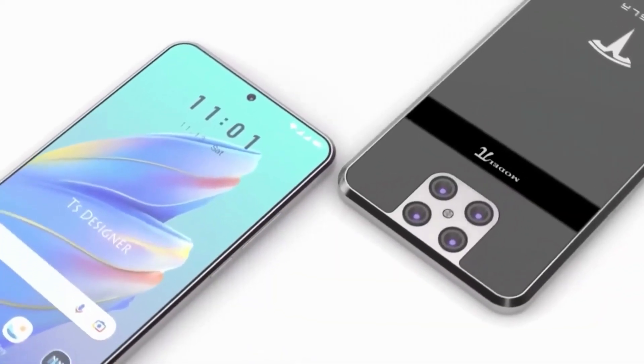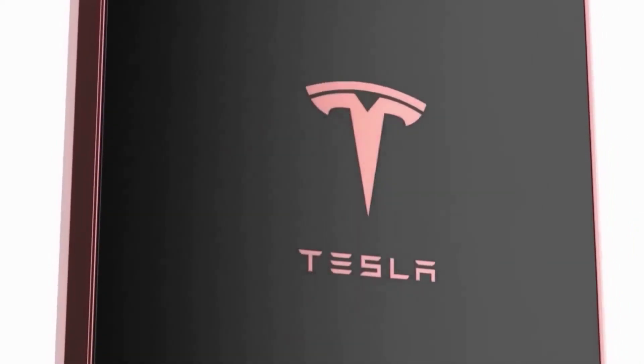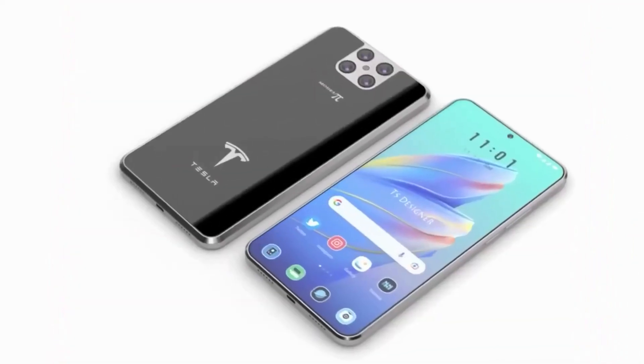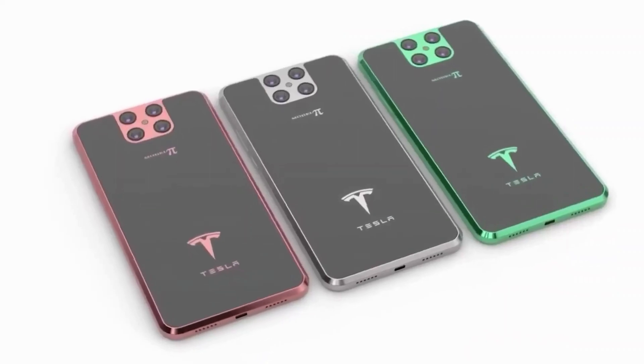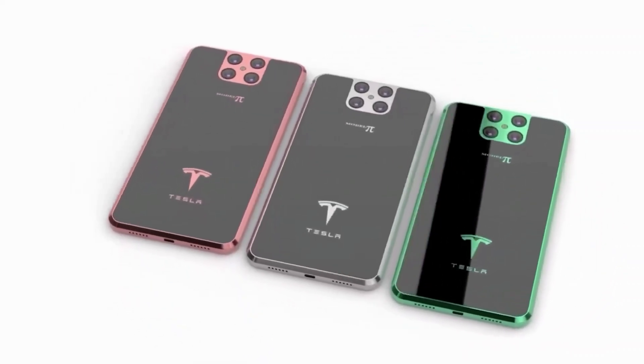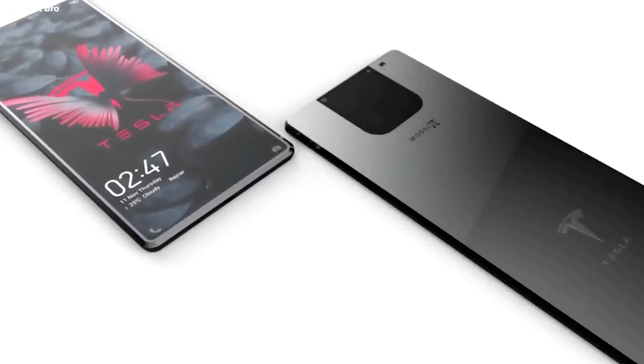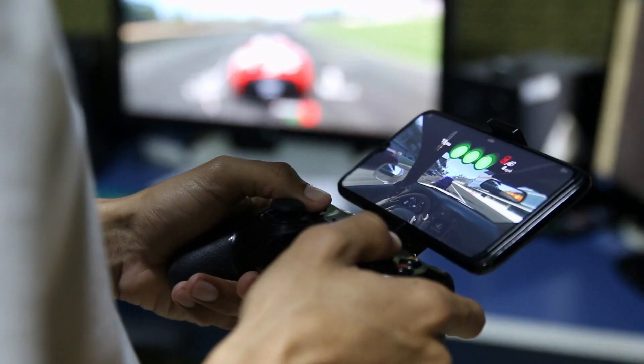Another unique feature of the Tesla Phone Model Pi is its integration with other Tesla products. For example, the phone can be used to control Tesla's solar roof, which is a solar-powered roofing system designed to replace traditional roofs. Users can monitor their solar roof's energy production and even adjust the settings directly from their phone.